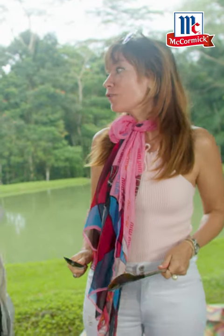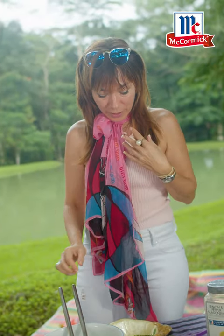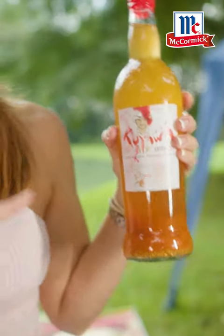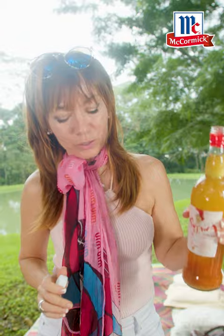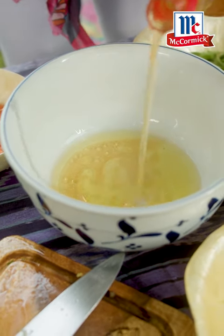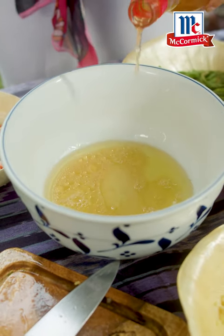The best ceviche fish I know is mahi-mahi. I do love using that. Tuna is also fine, but we will use mahi-mahi for this. Extra virgin olive oil first. We support beautiful local produce, and this Kuyawa vinegar is absolutely beautiful. It's from coconut, and that's going to be the acid — not too sour, not too intense, not too acidic, but just enough for our ceviche.